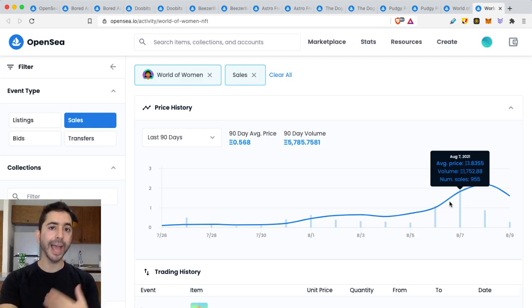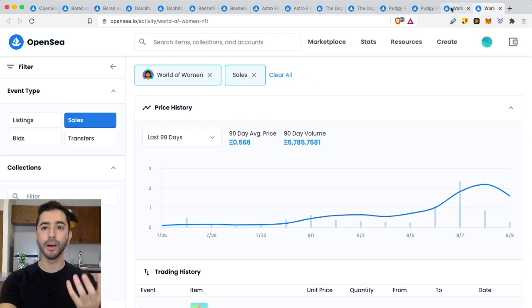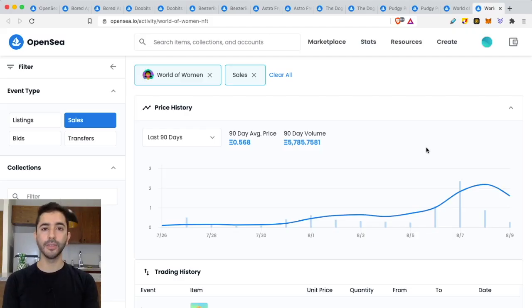From these metrics we can look at projects to maybe avoid — ones that don't show potential. And this is very easy to do: if you hear about a project, go to OpenSea, look up the name, click on the metrics, and you can see the items, the owners, and the volume traded — then make a decision for yourself. This is evaluating the demand of NFTs in the aftermarket. If you want to learn how to find NFTs early, watch the linked video. Like, subscribe, and thank you for listening.